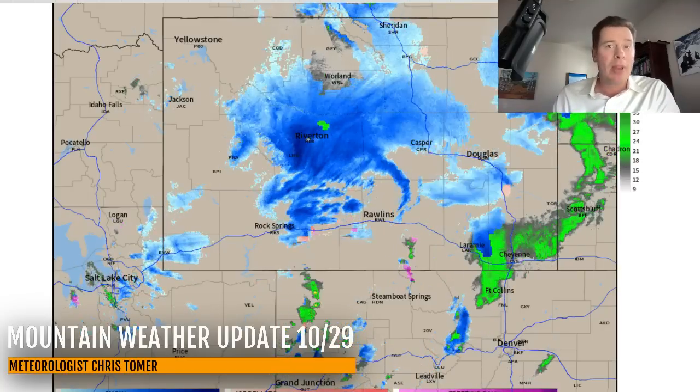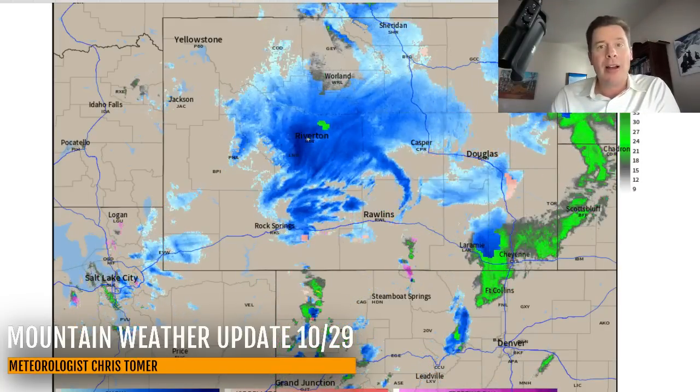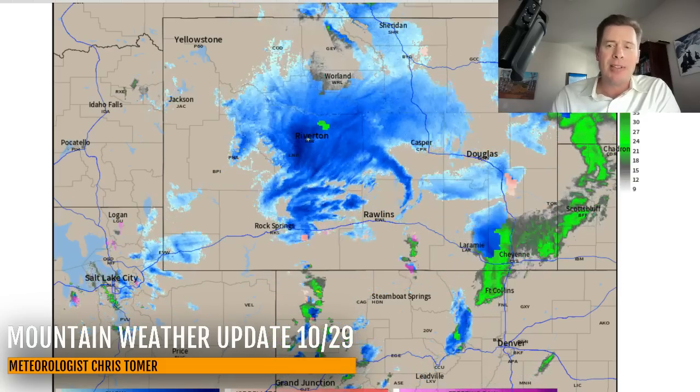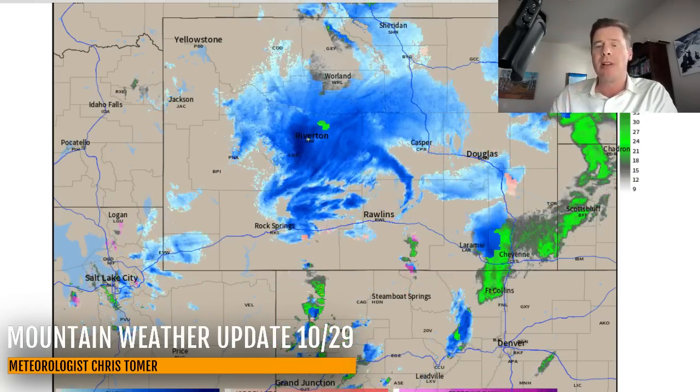There is Wyoming — a big shield of blue, which is snow up there all the way down to the valley floors in a lot of Wyoming. The flow is not great for the Tetons, but it is snowing hard over the Wind Rivers and all the way past Riverton down to Casper.